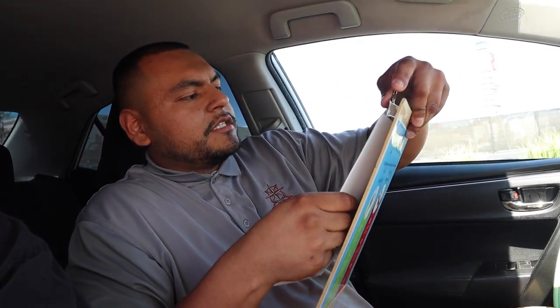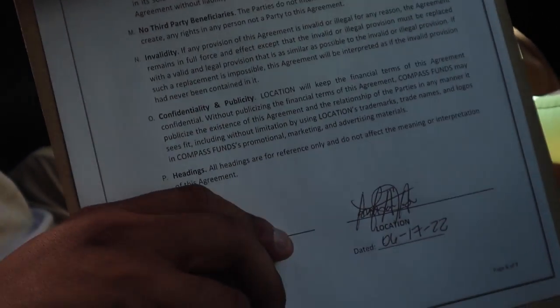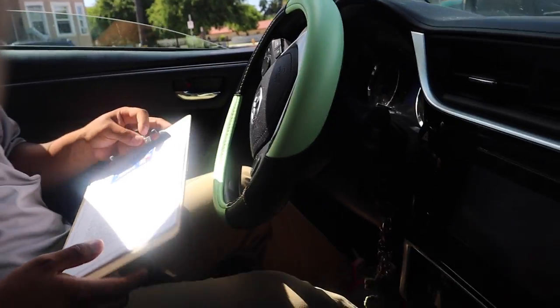Before we go to the location, I always get an agreement ready on my clipboard so when we go in we look professional and can answer any questions. Guess what — we got the location! He signed, and he said he's going to give me four to six weeks to install it. That time is to get the internet router, the ATM machine, and the money ready, then we program it and bring it in.